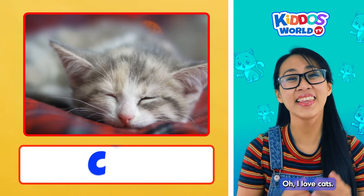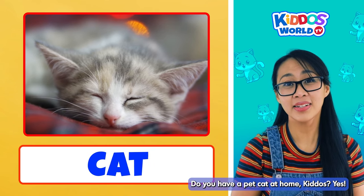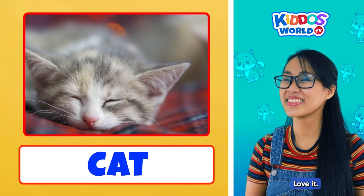Aw, I love cats! They are super cute and cuddly! Do you have a pet cat at home, kiddos? Yes! They are good companions. Alright, off to the next word. Love it!